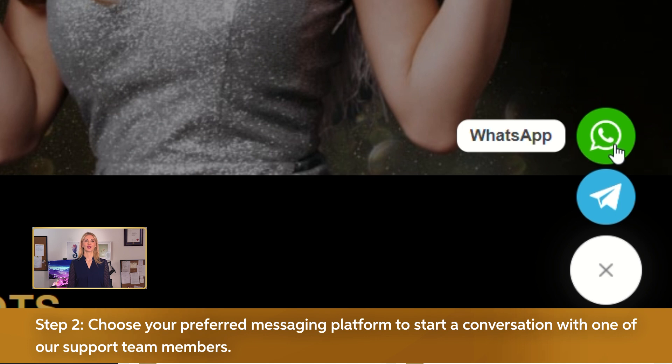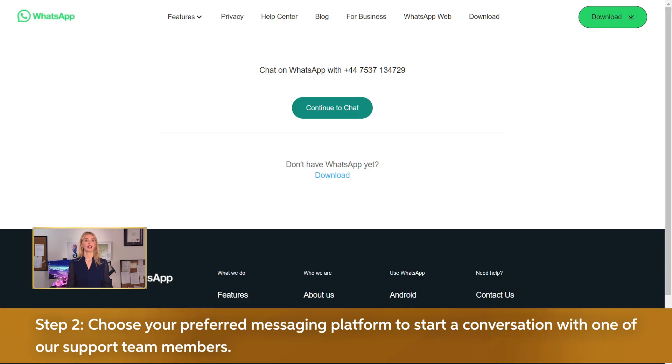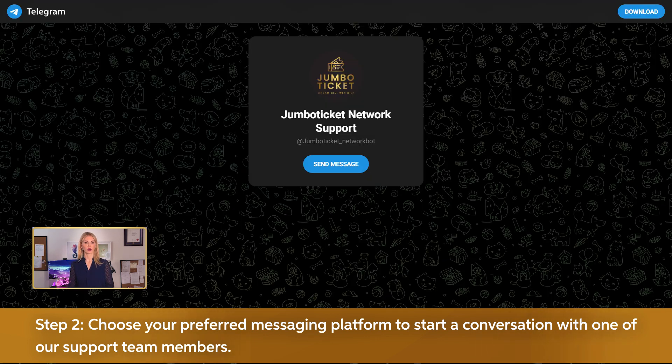Step 2. Choose your preferred messaging platform and start a conversation with one of our support team members. Don't hesitate to ask about anything that's affecting your experience.